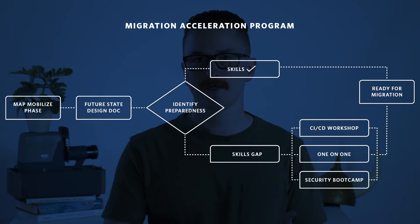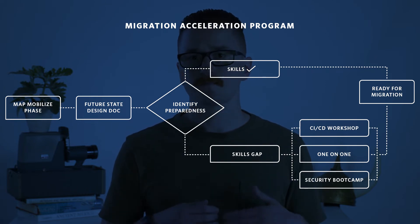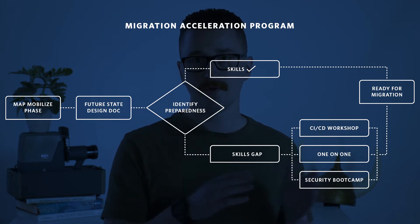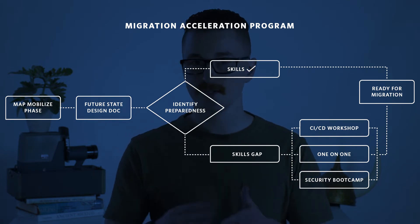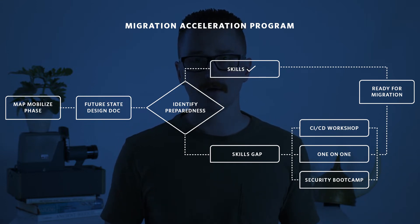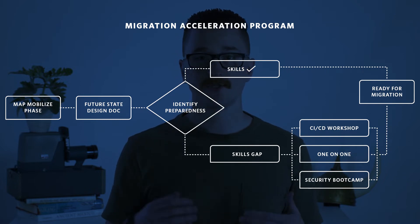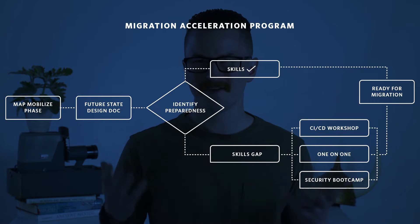It shows exactly how it will be, the pricing, everything along these lines. When you're actually going through and making that document, your partner will be working with you and your team, your engineers, everyone involved, and you'll most likely discover whatever those gaps are. Your partner can help you work through them and skill up your team on whatever technological deficiencies there are.